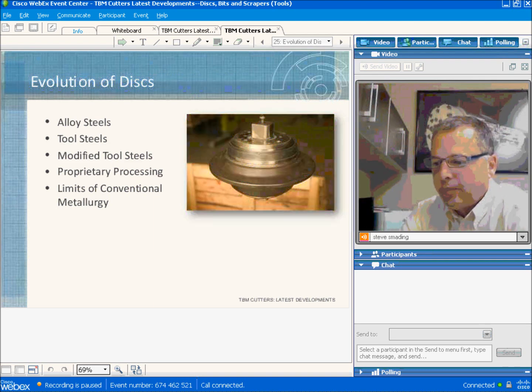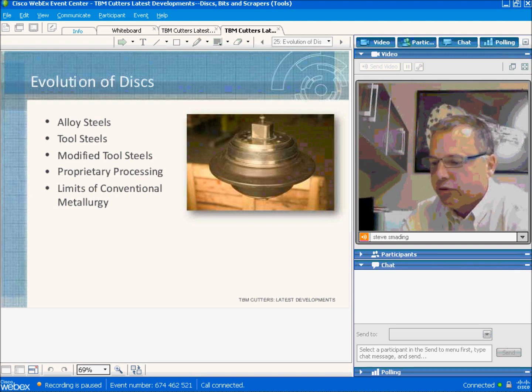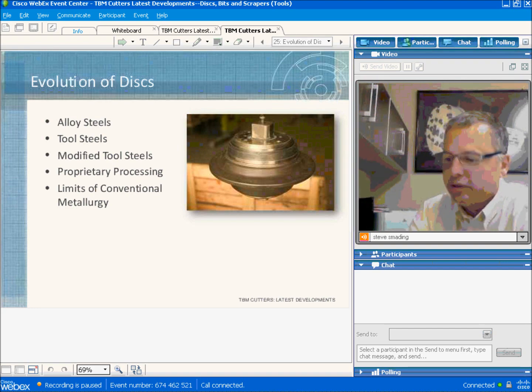Disc cutter material has evolved over time. Initially, deep-hardening alloy steels were used. Later, air-quenched tool steels were adopted. Finally, modified chemistry tool steels were developed to improve life further. There are different processes we can employ to extract a few extra percent of disc life. However, many believe we are at the limits of conventional materials. We at Robbins don't think so, as you'll see later on.